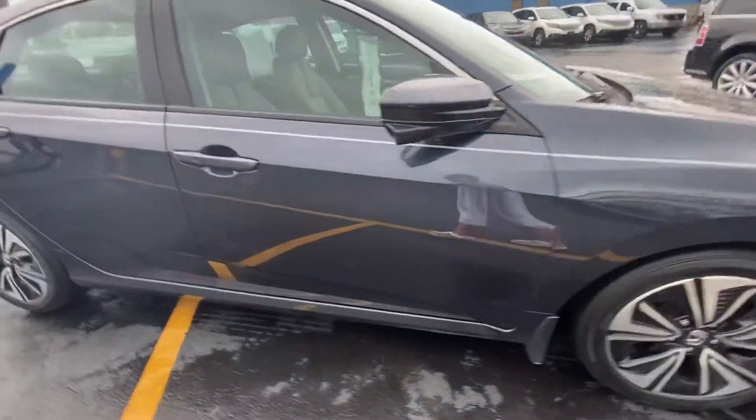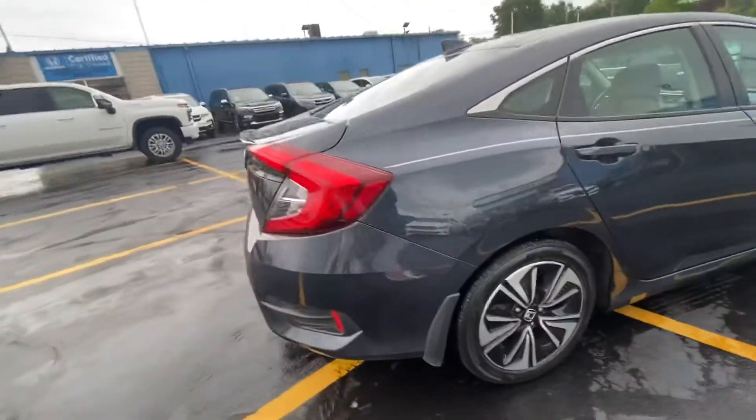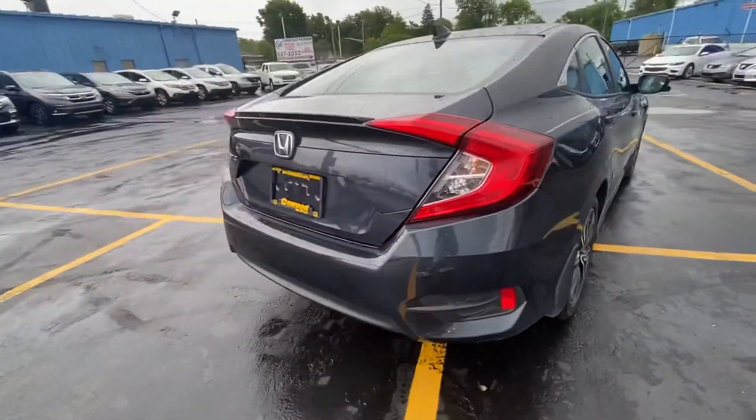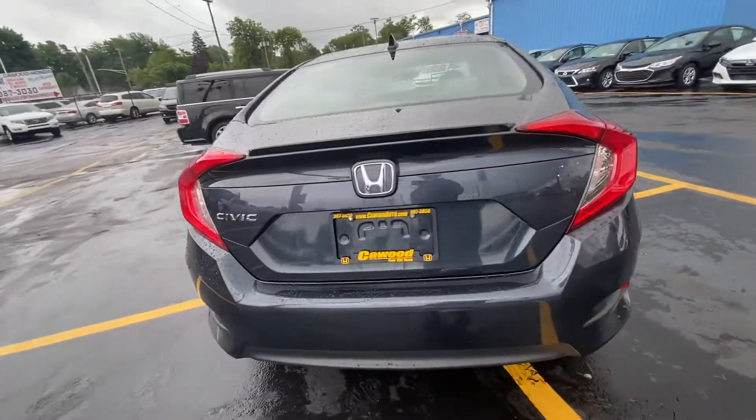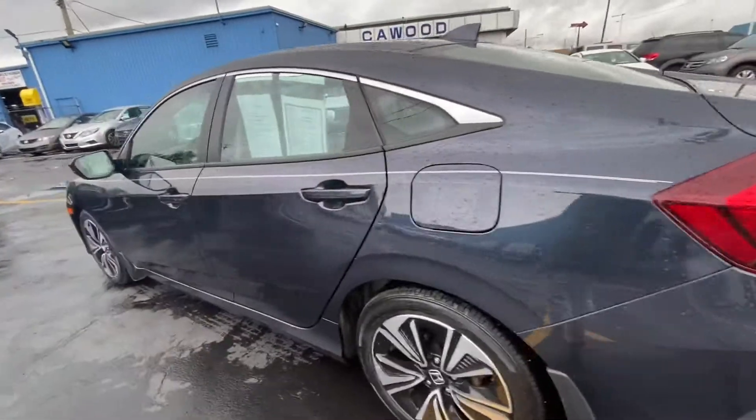This is a five-passenger vehicle. Four doors, as you can see. Let's take a look on the inside.